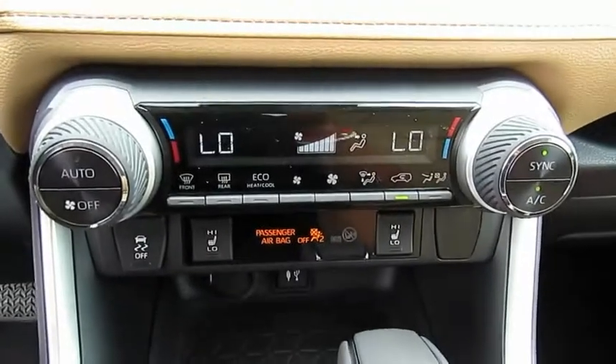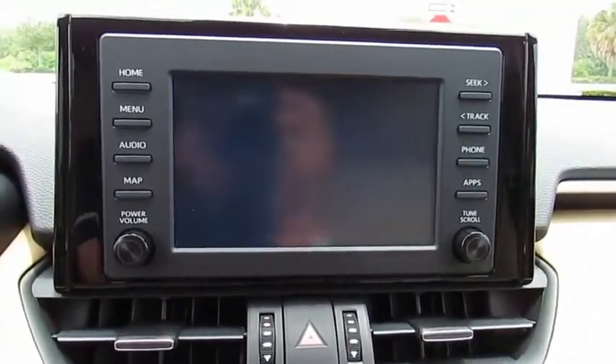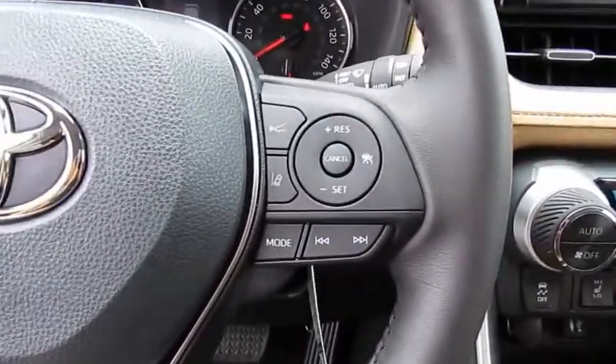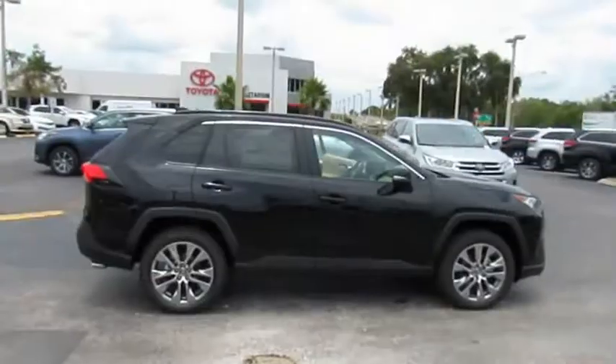This vehicle has less than 100 miles. Here are some of this vehicle's great options: heated side mirrors, traction control, intermittent wipers, daytime running lights, remote keyless entry, fog lights, FWD, headlights auto-off, mirror memory, remote trunk release.